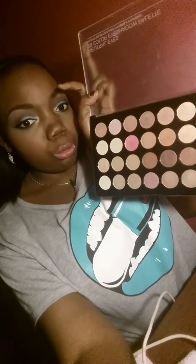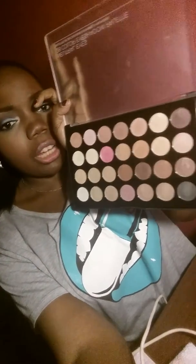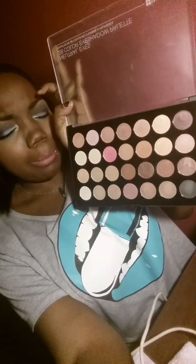And then I also got another palette — it's the Neutral Eye Palette from BH Cosmetics. It's 28 colors and it's just neutral colors like the browns and the shimmery light colors, and it has a black color.